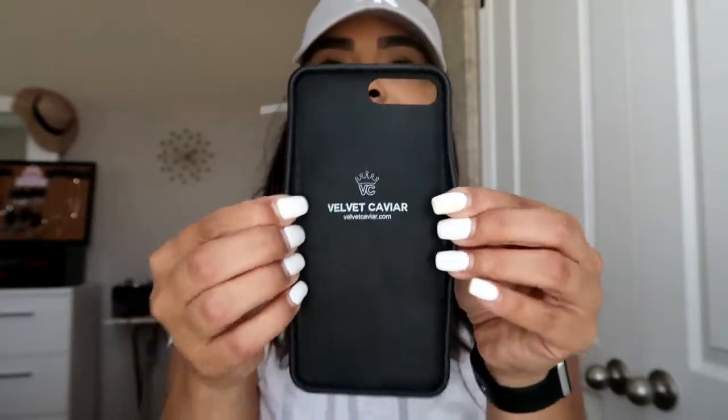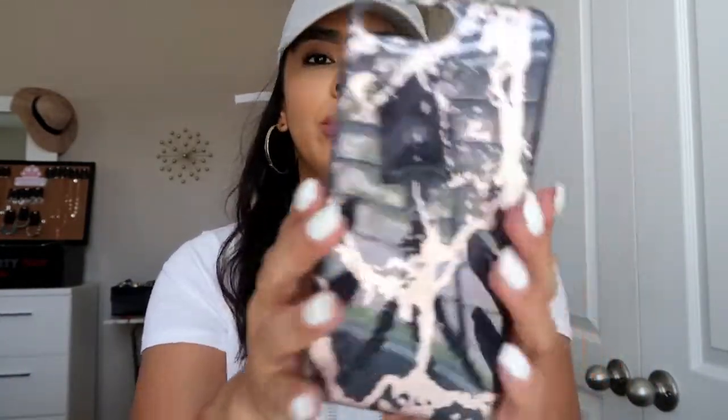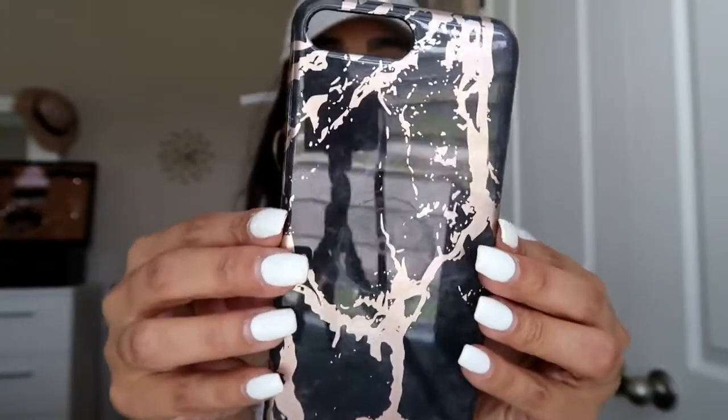First I want to start off with Velvet Caviar. Right now I only have this one from them. I did have another one — a blue marble — but I sold that a few months ago. I'm selling this one too because it doesn't fit my iPhone X anymore. I love Velvet Caviar cases; they are so inexpensive and such good quality. If you love marble cases I definitely recommend getting them from Velvet Caviar — really sturdy inside, which definitely protects your phone. This is a beautiful black marble and rose gold case.